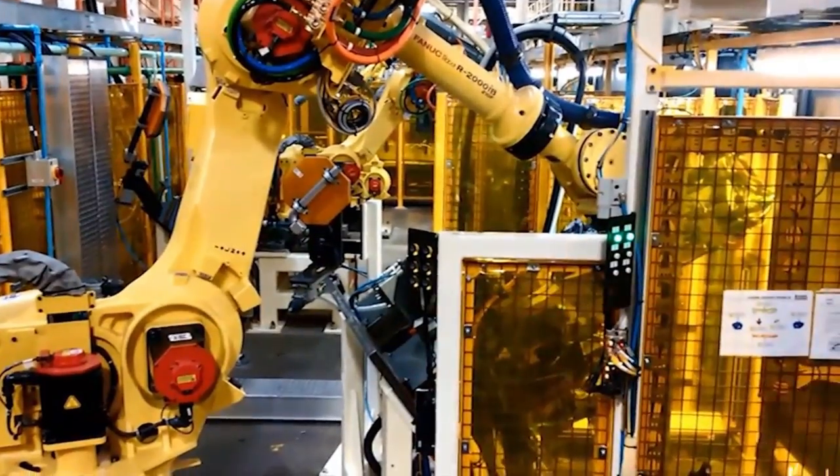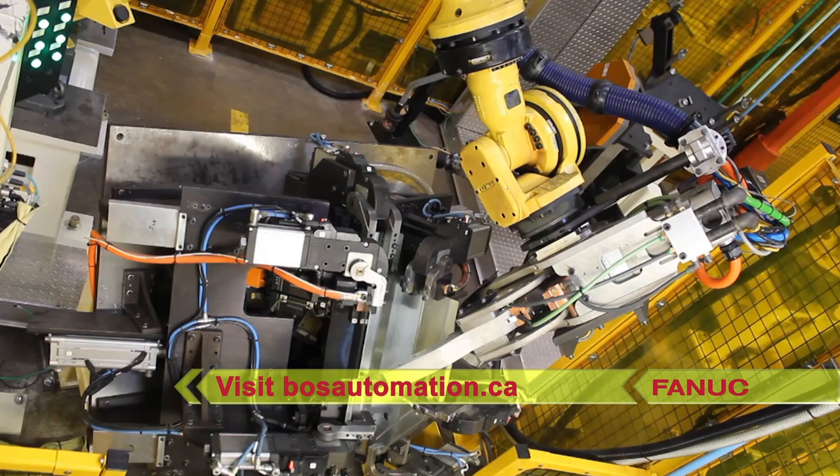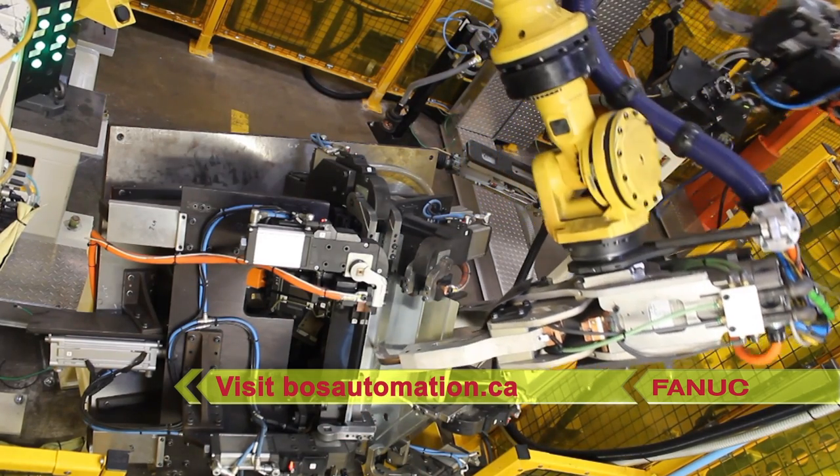To learn more about FANUC America Authorized System Integrator BOSS Innovations, please visit bossautomation.ca.